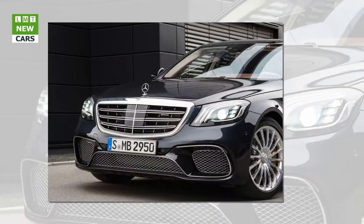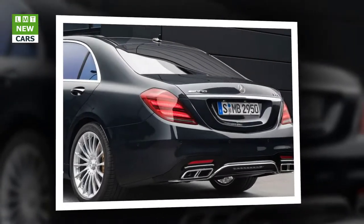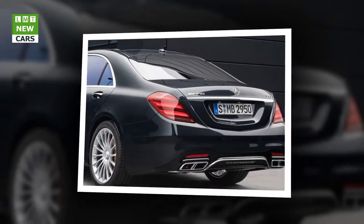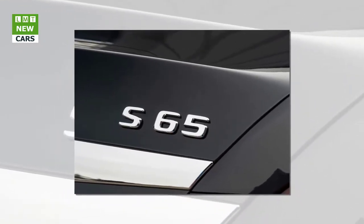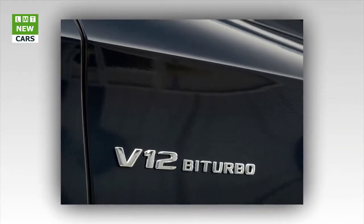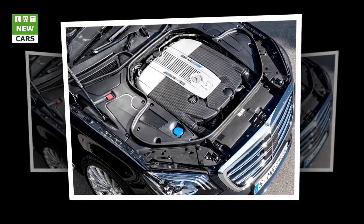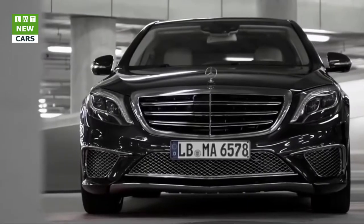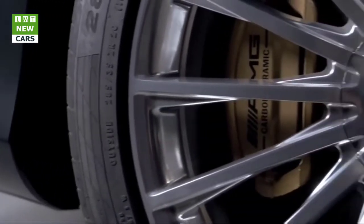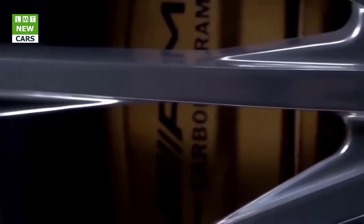The Sport and Sport Plus driving modes are designed for high driving dynamics, featuring agile accelerator pedal characteristics and emotionally appealing gear shifts with shortened shift times and rev-matching function on downshifts. The increased idle speed in Sport Plus enables particularly fast start-offs and even better acceleration from standstill. The S65 additionally features a curve driving mode with a curve tilting function, active between 15 and 180 km/h, tilting the body up to 2.65 degrees to the inside of a turn — similar to a motorcycle rider — reducing perceived lateral forces.